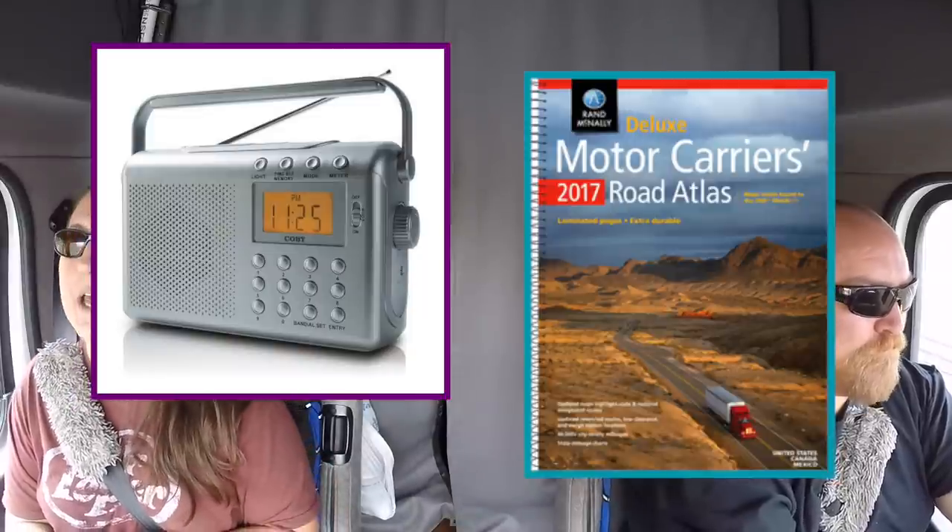A battery-powered radio and paper maps are also good to have. If you're stranded somewhere without vehicle power, a battery-powered radio can give you weather alerts and road conditions. Most people these days have cell phones, but in severe icing or bad conditions there may be no internet connection or cell towers could be down — so those are just a few extra things to keep on hand.